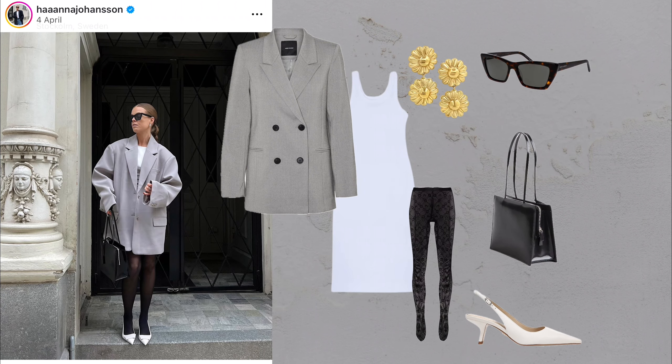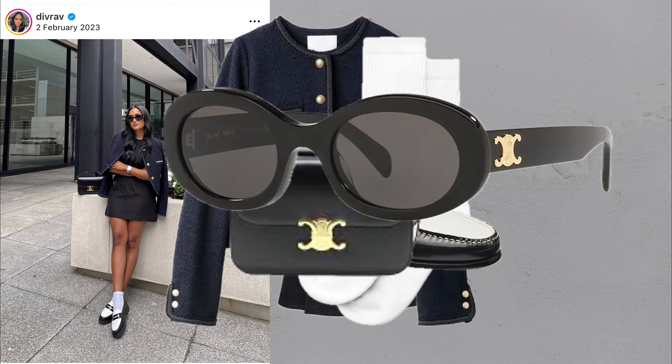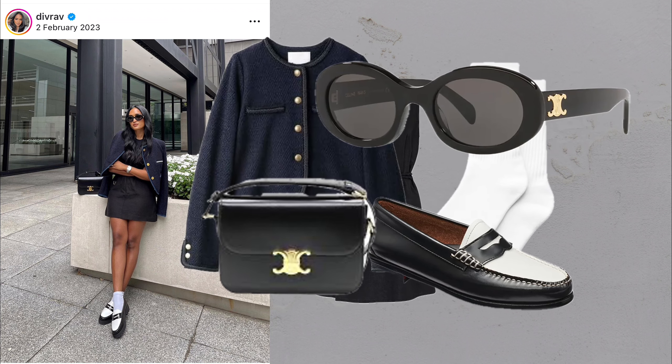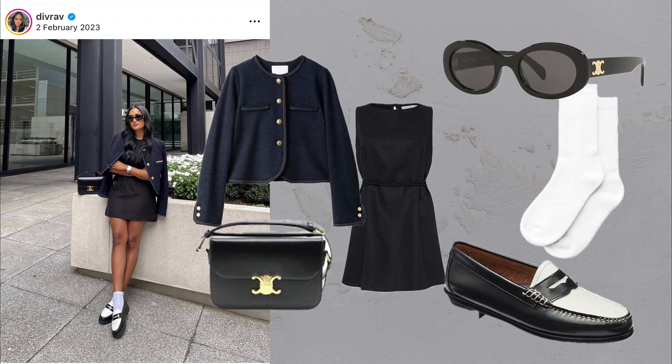The maxi moment. What you'll need: sunglasses, oversized blazer, tank top, maxi skirt, pumps and a handbag. For those days when simplicity is key, a maxi skirt and oversized blazer create an understated elegance. This look is ideal for making a quiet yet impactful statement.